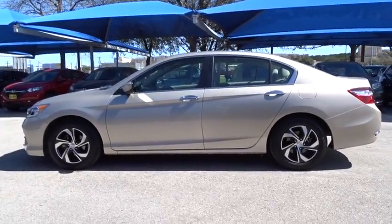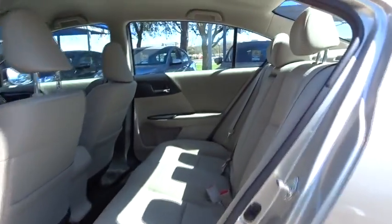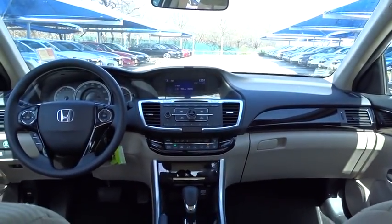Stability control, traction control, steering wheel audio controls, keyless entry, anti-lock braking system, backup camera, Bluetooth, adjustable steering wheel, power steering, cruise control, floor mats, four-wheel disc brakes, aluminum wheels.